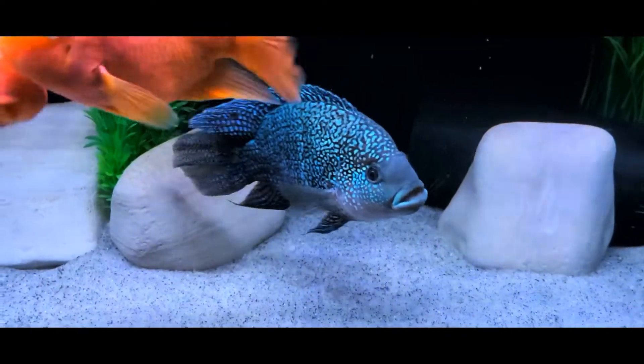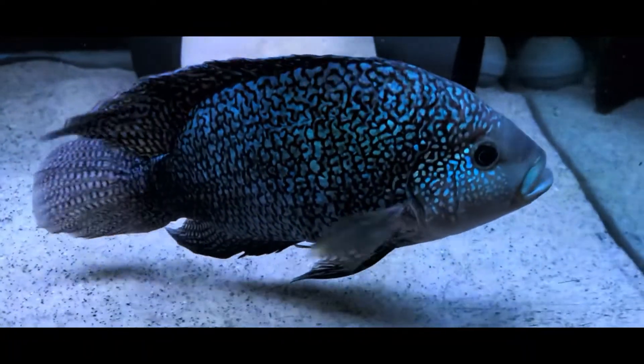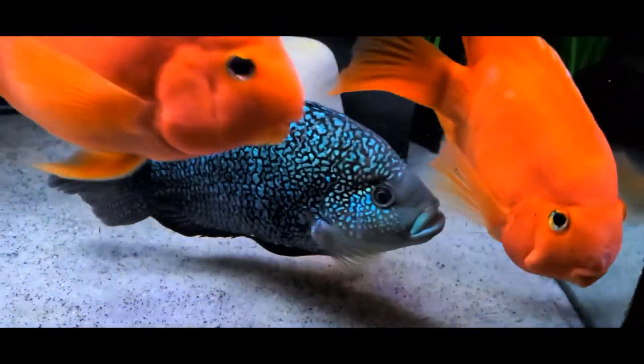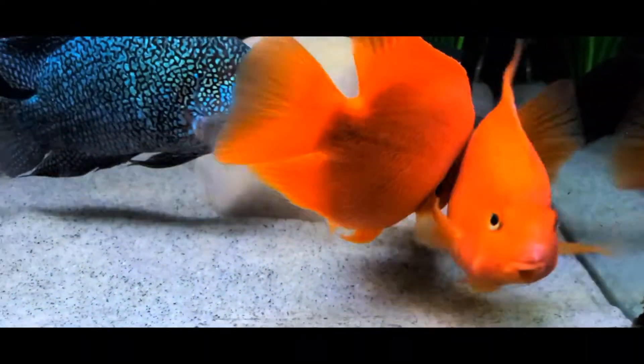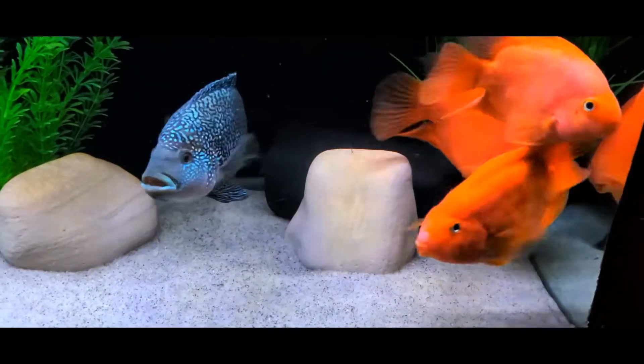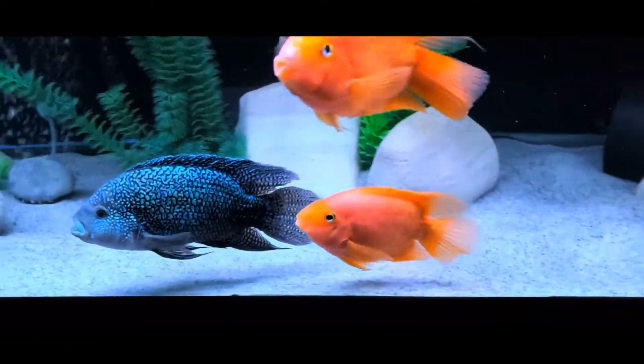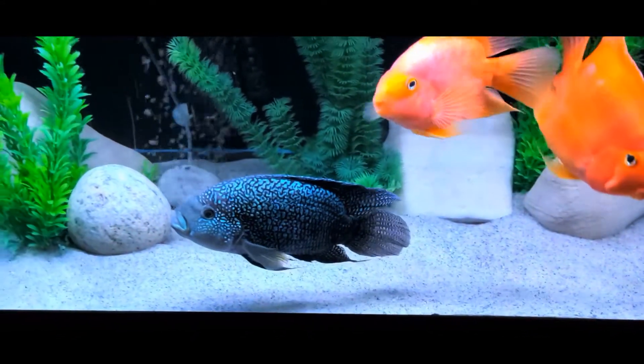Parrotfish are also a good choice for beginners. They're easy to care for, are happy eaters, and acclimate easily to many varied water conditions. I must caution you, though — they grow fairly large and will need a large aquarium in time. They are good eaters and grow fast.